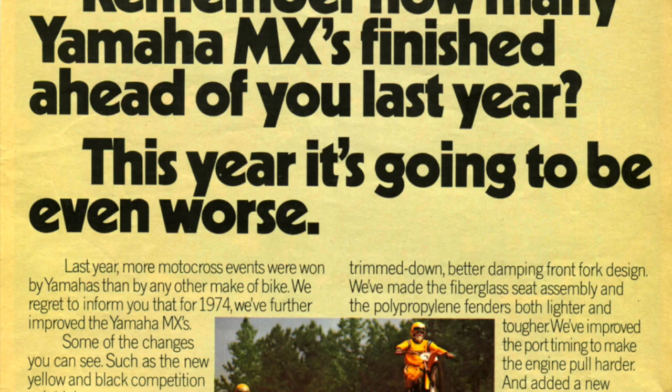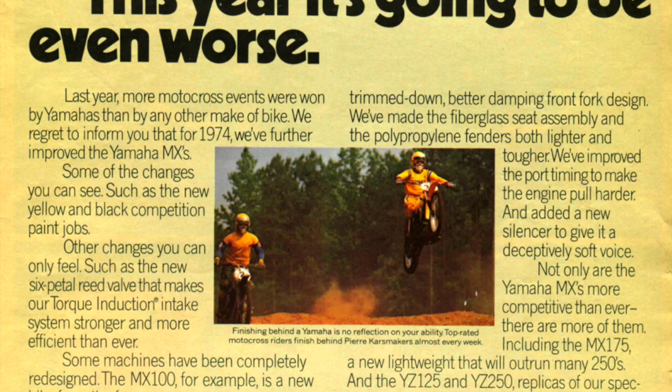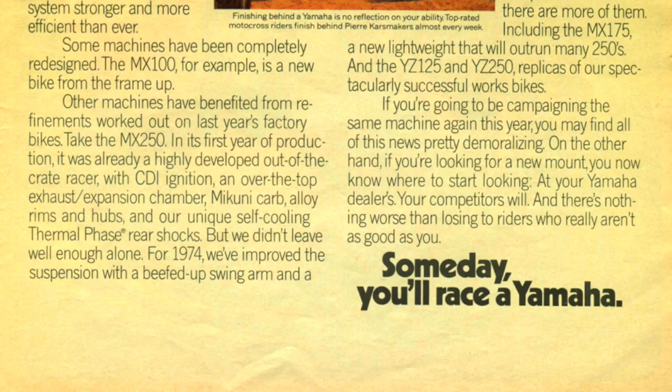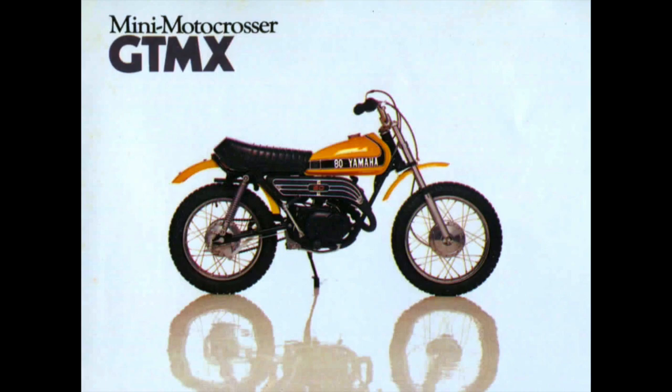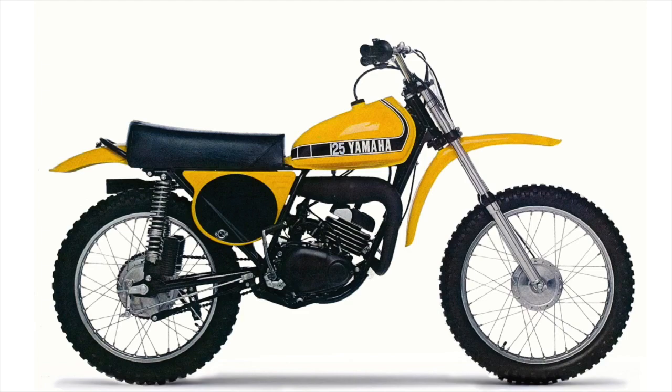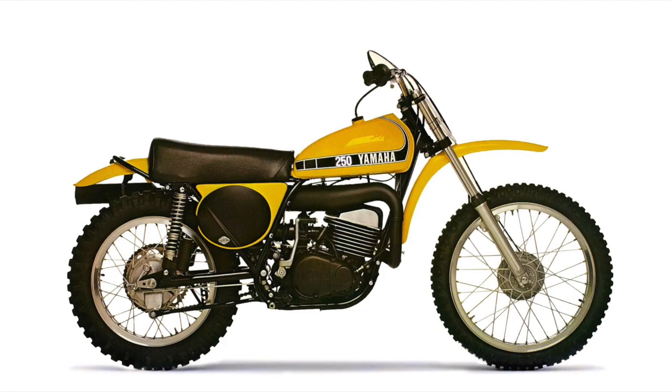For 1974, Yamaha basically added some minor refinements to their MX line, with their awesome thermal phase rear shocks still present. One interesting thing about the MX line for 1974 is this is the first year that they went to the classic yellow and black bumblebee color. You can see this is the first year for that iconic look with the kind of strobe on the tank and the yellow and black color scheme. Love this color scheme.